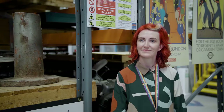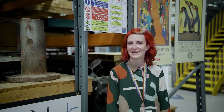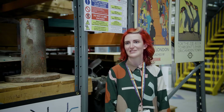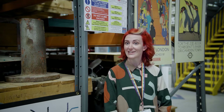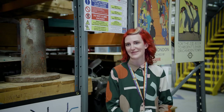Hi Georgia, thank you so much for agreeing to talk to us today. Could you tell us a little bit about your job and what it is that you love about it? I am a curator at London Transport Museum, which is a really exciting job. I get to do loads of different things — mostly research. I look after all of the objects at the depot and at the museum, and I get to work on exhibitions as well.